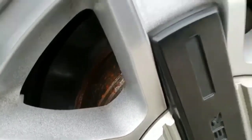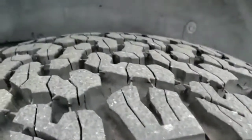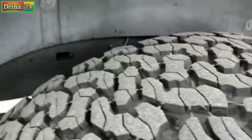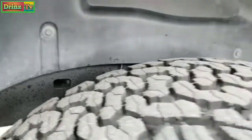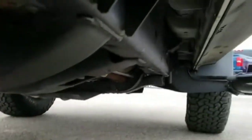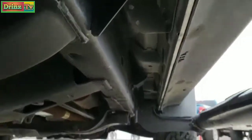Back brakes are brand new as well, and you can see that the back tires have closer to 80 to 90% tread on them. Frame and underbody are very clean on this vehicle, and it's like that all the way underneath. Looks really good.